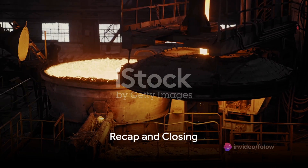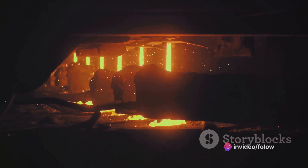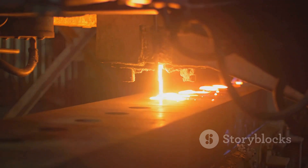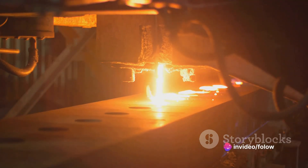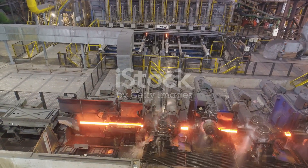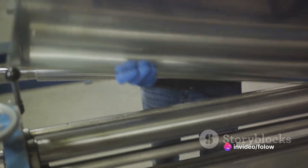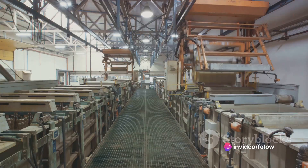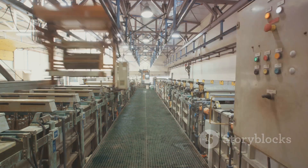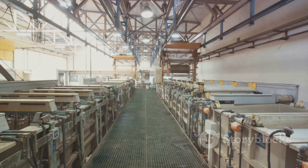And there you have it — the journey from bauxite to the aluminum foil in your kitchen. To recap: the journey begins with bauxite being mined and refined into alumina. This alumina is then smelted to produce pure aluminum, which is heated and passed through large rollers in a process known as rolling, becoming thinner and thinner with each pass. The final steps involve refining the foil's thickness, adding any necessary coatings, then cutting it into the desired widths, rolling it onto cardboard tubes, and packaging it for distribution. Next time you reach for that roll of aluminum foil, take a moment to appreciate the journey it's been on. Thanks for watching.